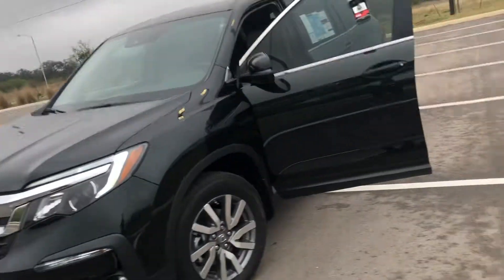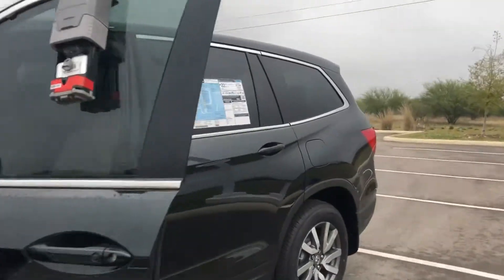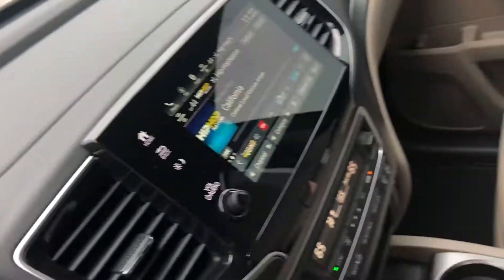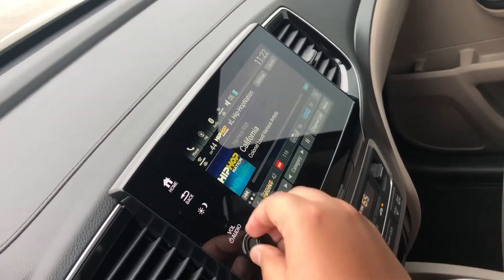Let's do a little walk around here for you. I'm going to show you the interior. Some of the nice changes they made on the interior of the 2019s is a digital speedometer, and they brought back the knob for your volume.